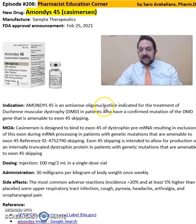This is an antisense oligonucleotide indicated for the treatment of Duchenne's muscular dystrophy, or DMD, in patients who have a confirmed mutation of the DMD gene.